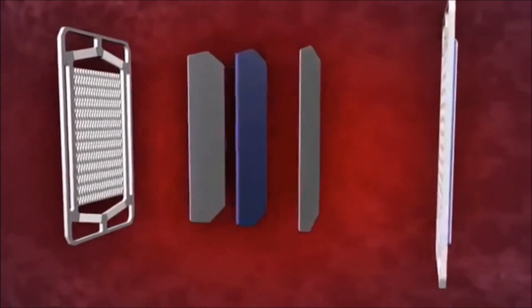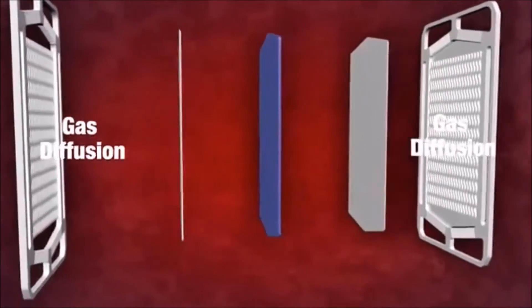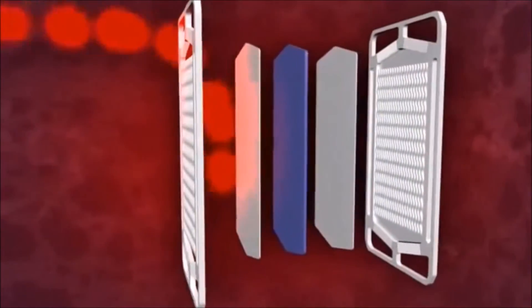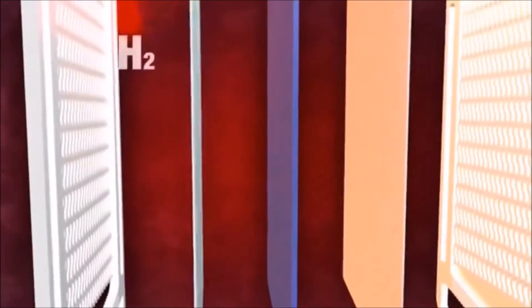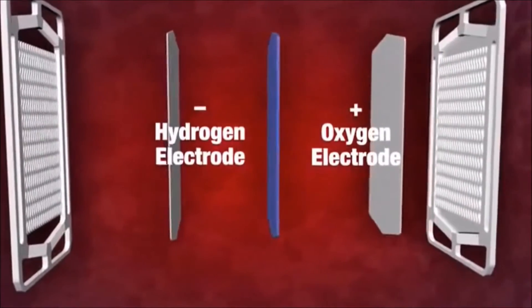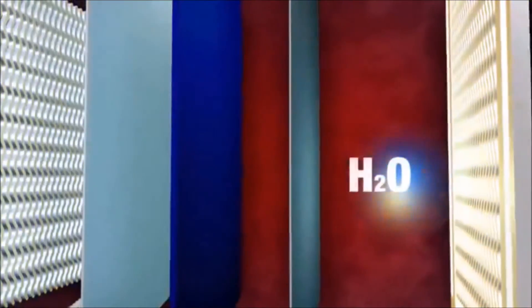Fuel cells are electrochemical cells producing electricity, water and heat through chemical reaction without combustion. The hydrogen fuel cell is a basic example of this process. The cell requires the presence of hydrogen and oxygen gas to produce an electrical current. Consisting of two electrodes, the anode and cathode, the hydrogen fuel cell produces electricity through a constant flow of provided chemicals, hydrogen and oxygen gas. The fuel cell's electrolyte serves the purpose of carrying electrically charged particles to each electrode.